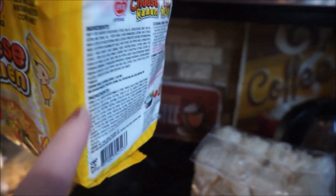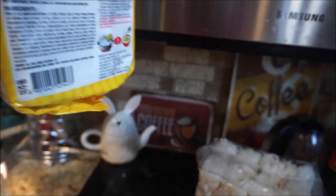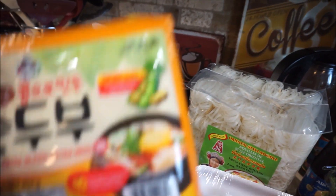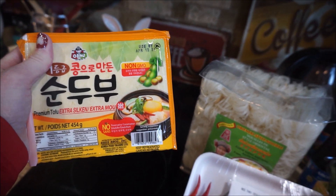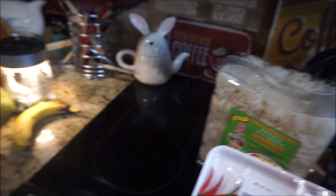Cheese ramen! I love the little packaging — I think it's cream. And then extra silken tofu — throw that in the pad thai for tonight.